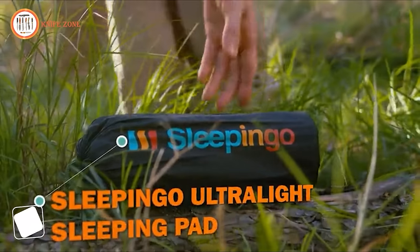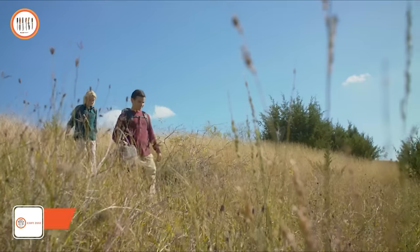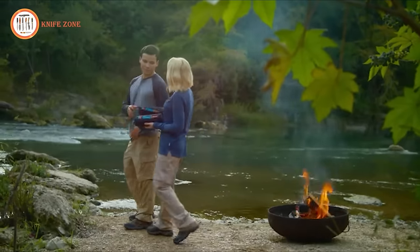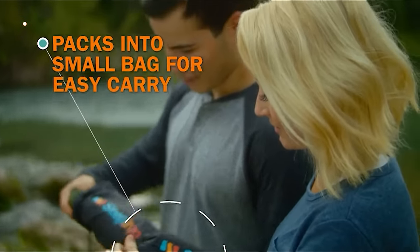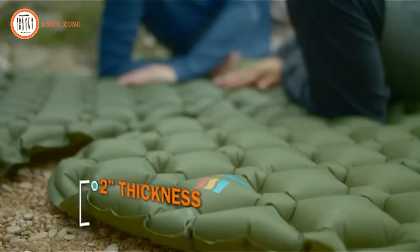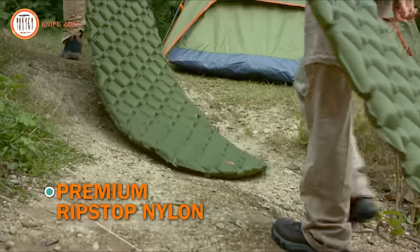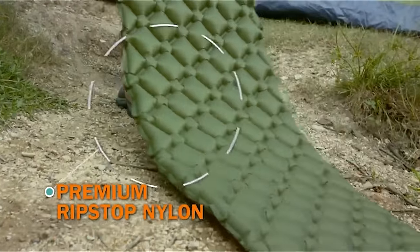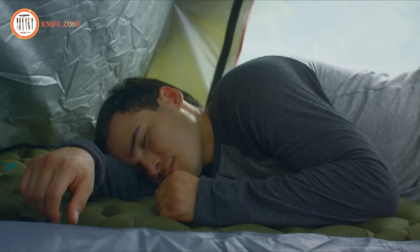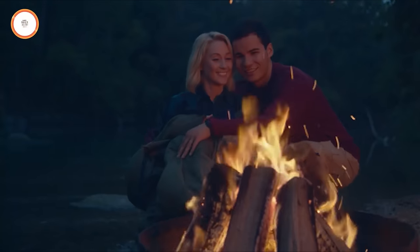Enhance your next adventure's comfort with the Ultralight Sleeping Pad. From sleeping rough to sleeping comfortably, it doesn't mean you have to endure a rough night's sleep. Inflate it fast and easy with just 10 to 13 breaths. With 2 inches of thickness, it keeps you well above the ground, providing support in any sleeping position, including on your side. Constructed with ripstop nylon, the pad is durable and waterproof, capable of withstanding the elements. The air cells contour to your body, offering optimal support and comfort.